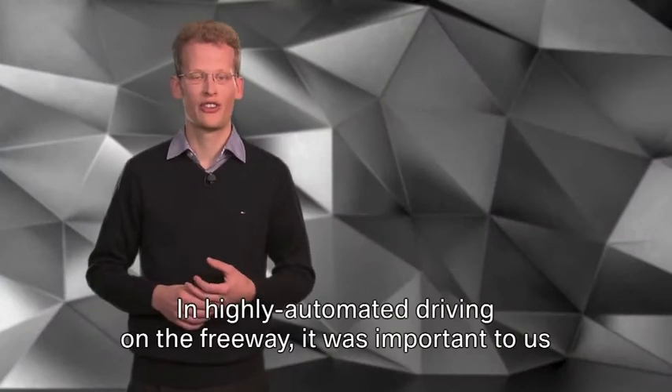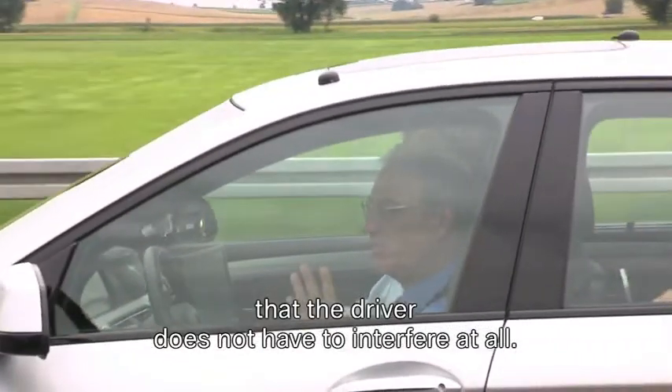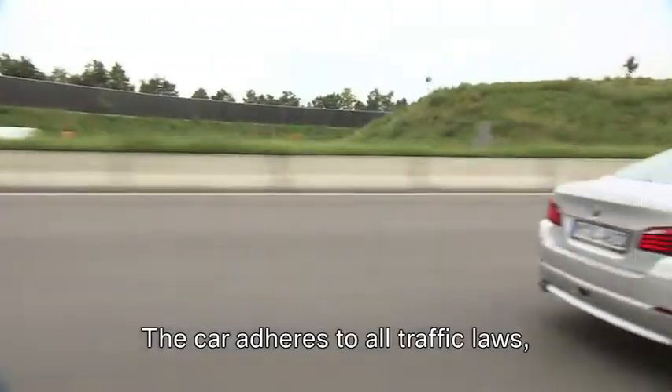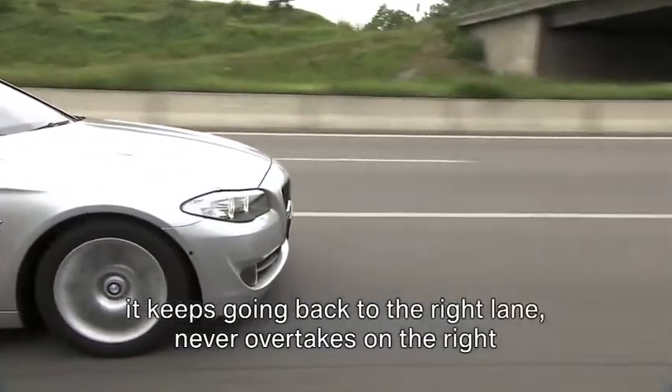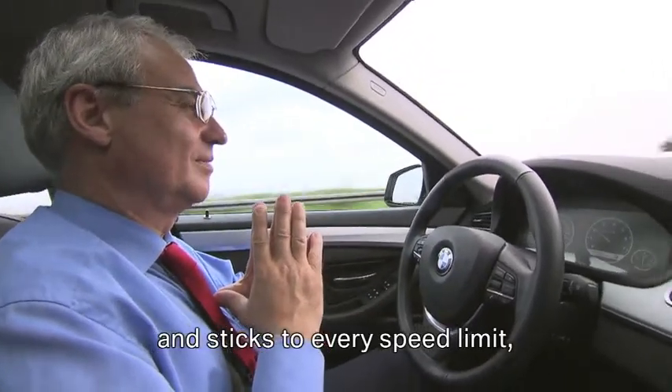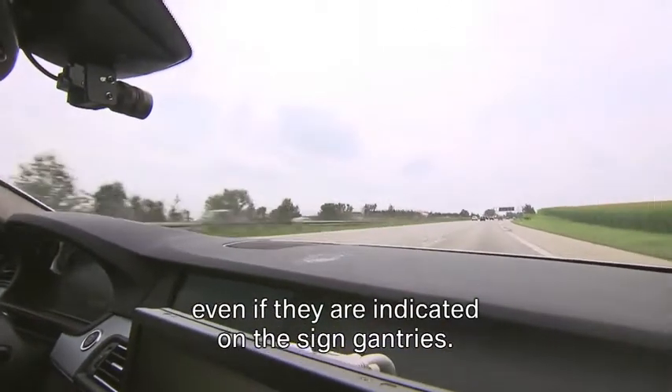In highly automated driving on the freeway, it was important to us that the driver does not have to interfere at all. The car adheres to all traffic laws: it keeps going back to the right lane, never overtakes on the right, and sticks to every speed limit, even if they are indicated on the assigned entries.